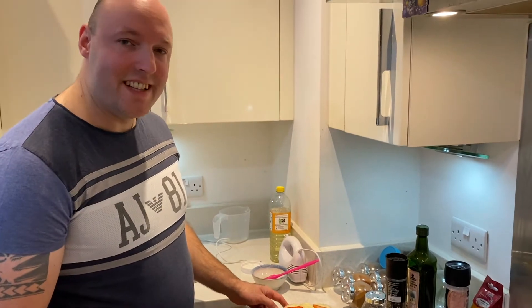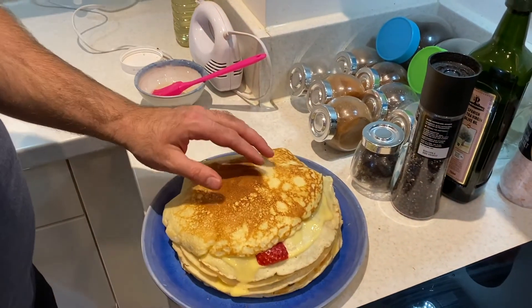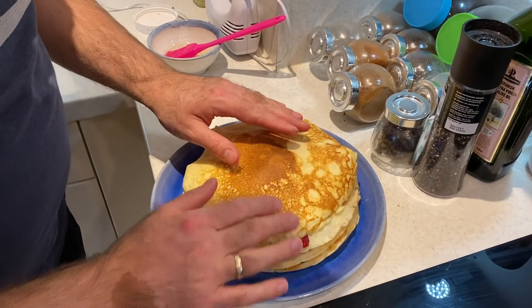Our last pancake needs to be with the cook side up. We just need to decorate the pancake and it's ready to go.